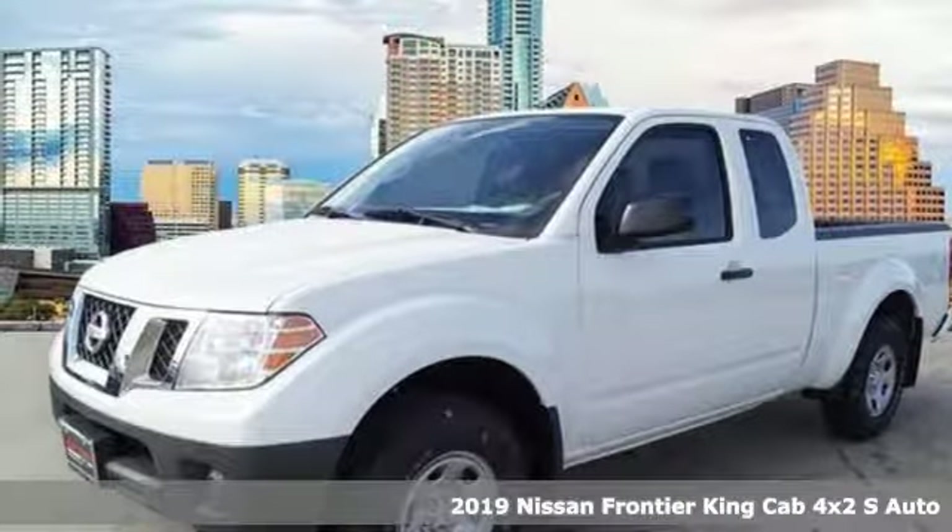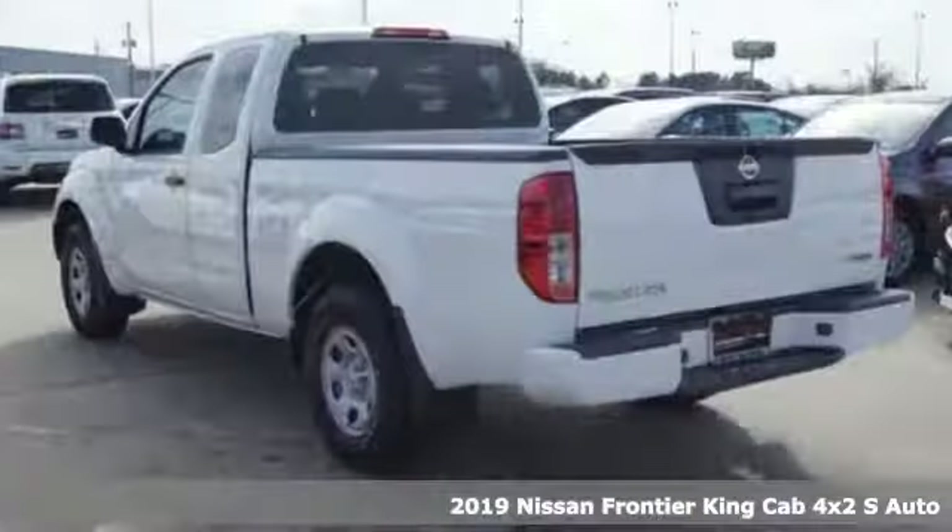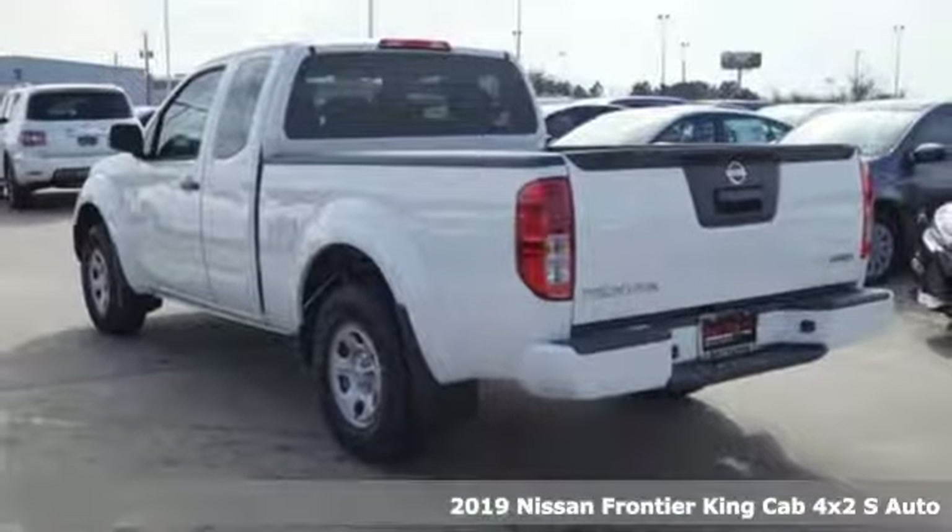It's a new 2019 Nissan Frontier. With this versatile midsize truck, TUF is always on call.